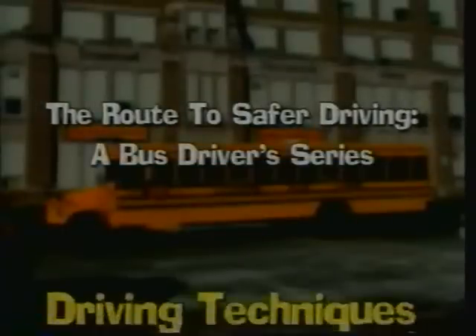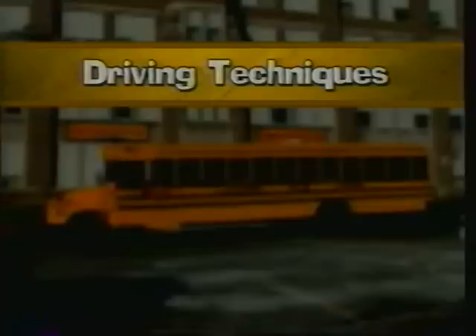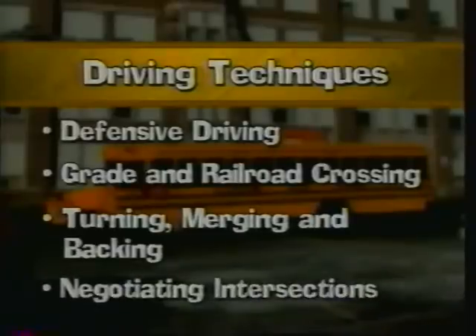A video guide to driving techniques you should use in order to drive your school bus more safely. Along the way, we'll stop and pick up tips on defensive driving, grade and railroad crossing, turning, merging and backing, and negotiating intersections.